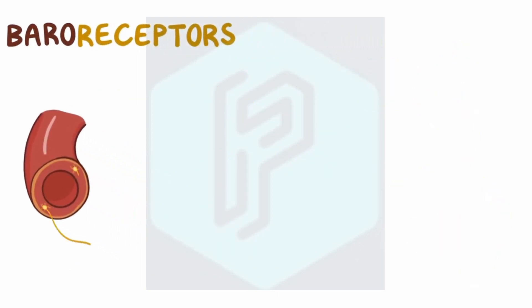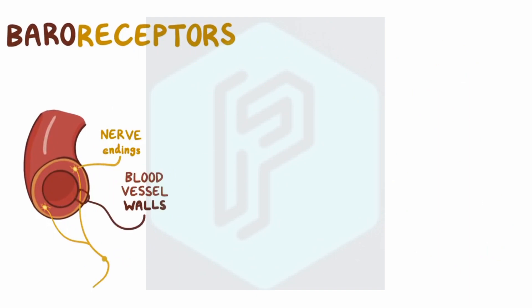Baroreceptors are actually groups of nerve endings found within the blood vessel walls, and they can be classified into two types based on their location: the arterial ones and the cardiopulmonary ones.